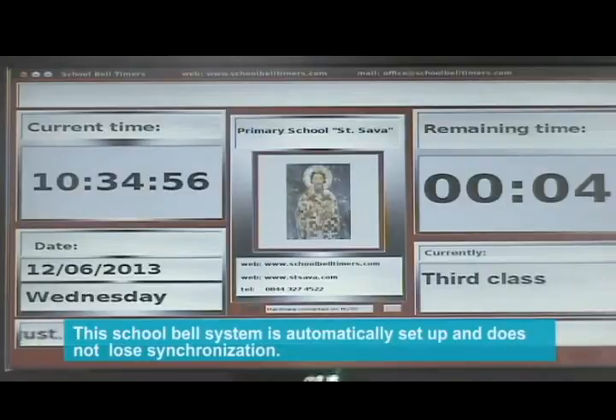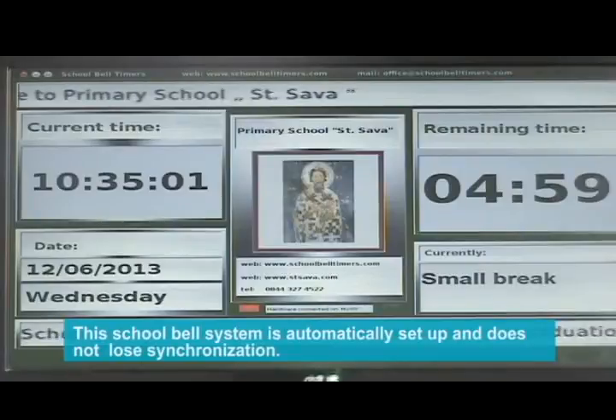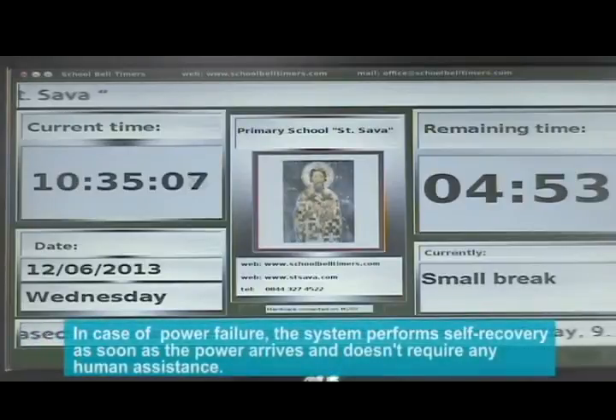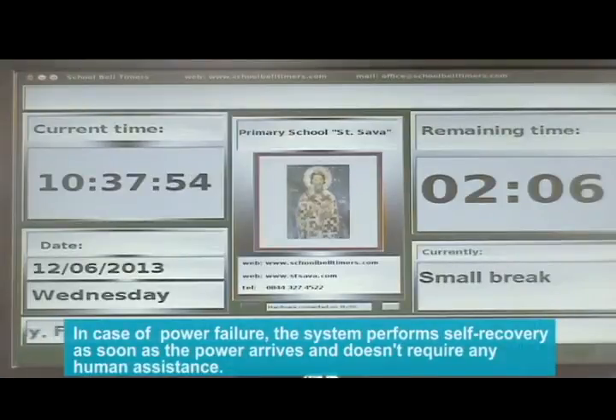This school bell system is automatically set up and does not lose synchronization. In case of power failure, the system performs self-recovery as soon as power arrives and doesn't require any human assistance.